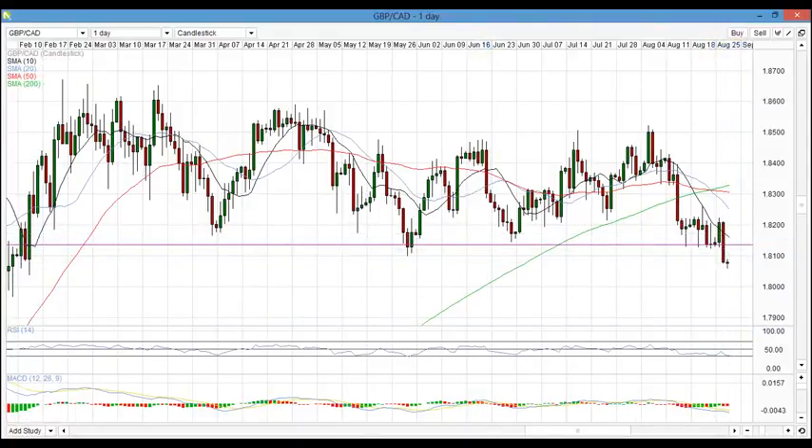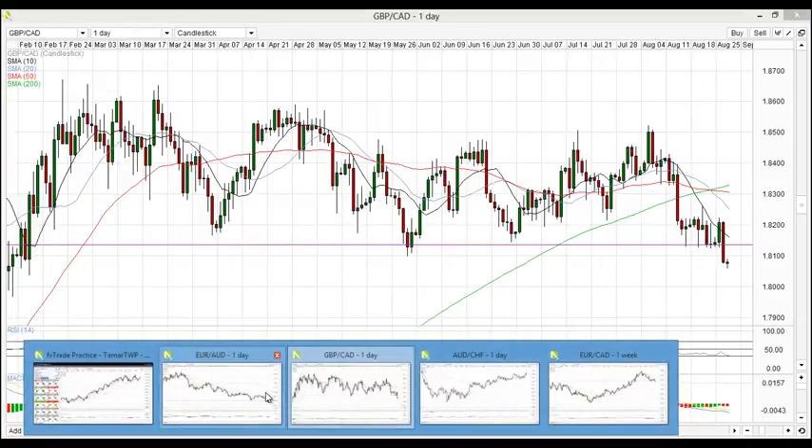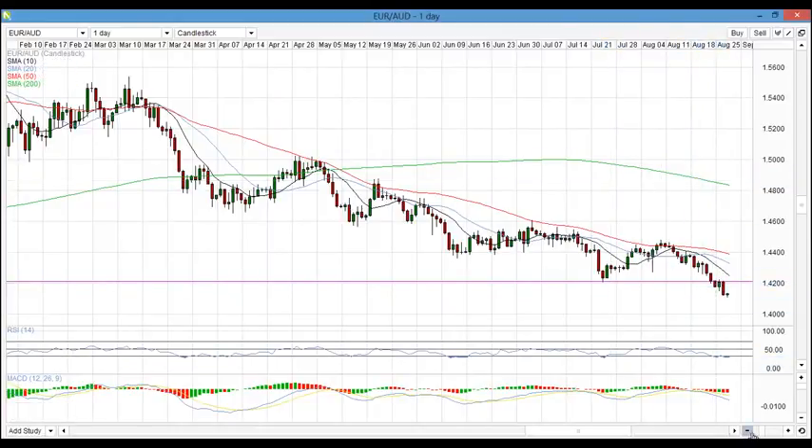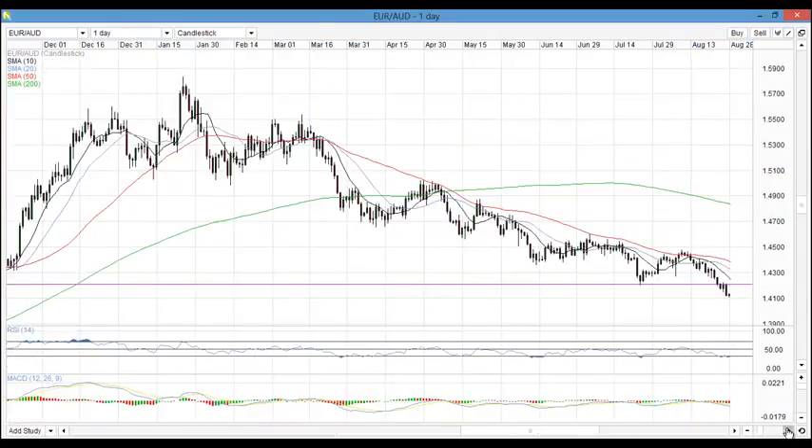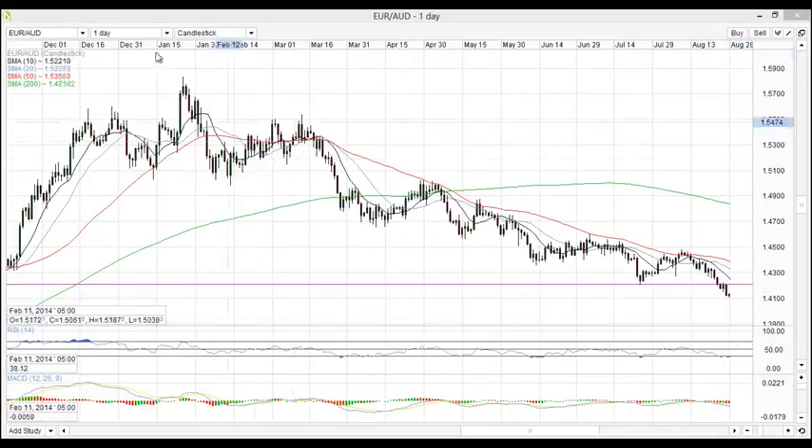The next market I really like the look of, and again one that broke through a key level, is Euro Aussie. Zooming out, we can see how many times the market has touched the 1.42 level — there are touches here, around here, over here, and some more around here. This is a very strong level on Euro Aussie. The price is now sitting below it, with the next level of support and resistance around the 1.40 mark.